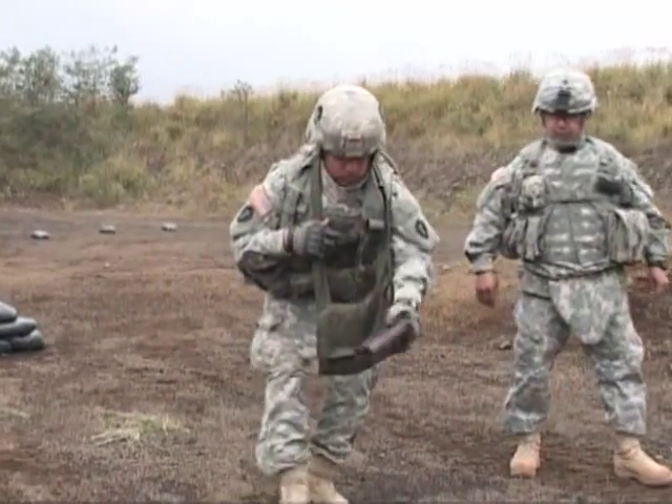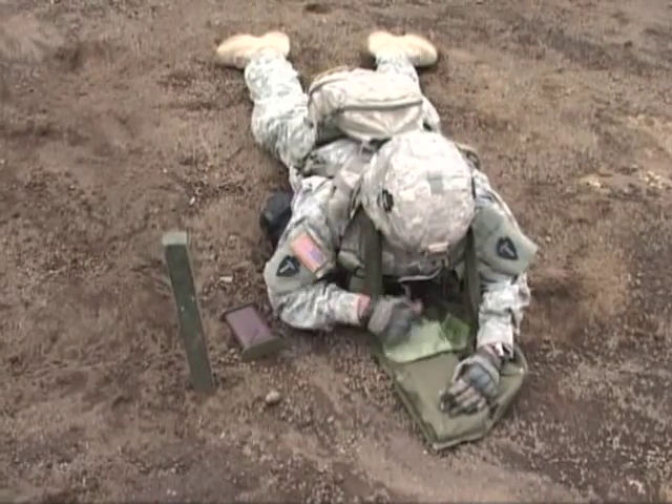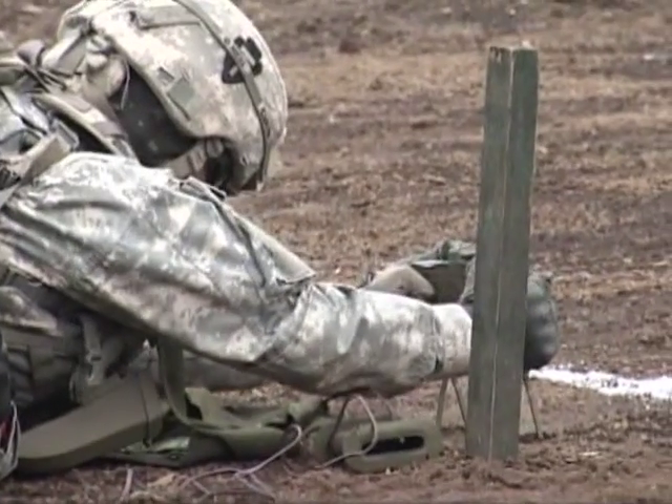The day-long event gave the Texas Guardsmen viable training and helped the Japanese forces gain knowledge on how the U.S. Army operates. The Claymore training is just one of many events planned for the two-week joint exercise.